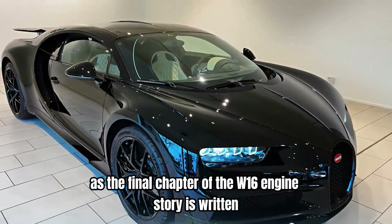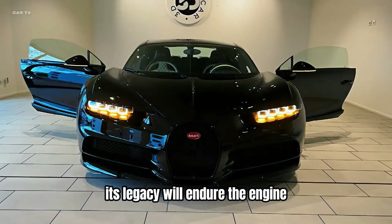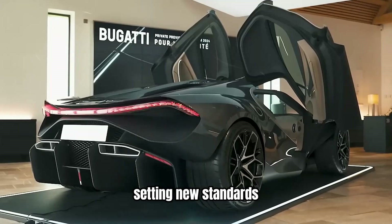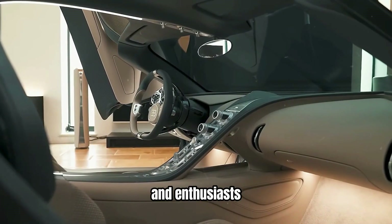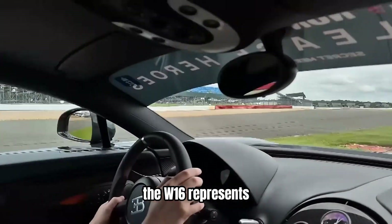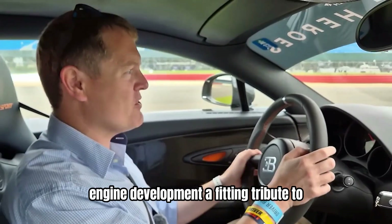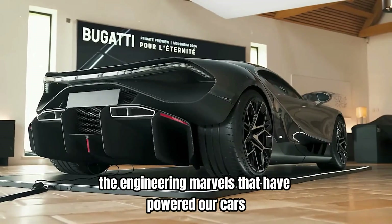As the final chapter of the W16 engine's story is written, its legacy will endure. The engine has left an indelible mark on the automotive world, setting new standards and inspiring future generations of engineers and enthusiasts. The W16 represents the culmination of over a century of internal combustion engine development, a fitting tribute to the engineering marvels that have powered our cars for so long.